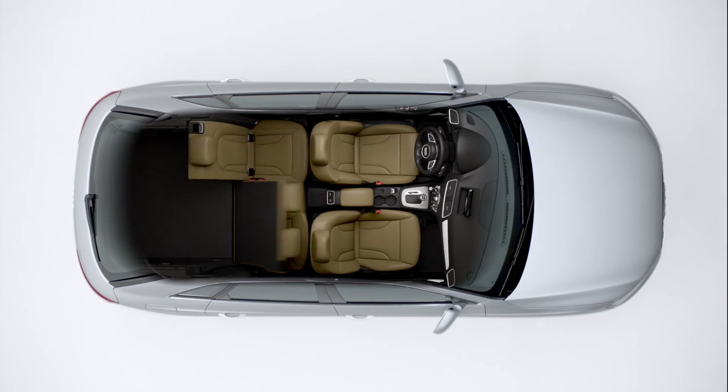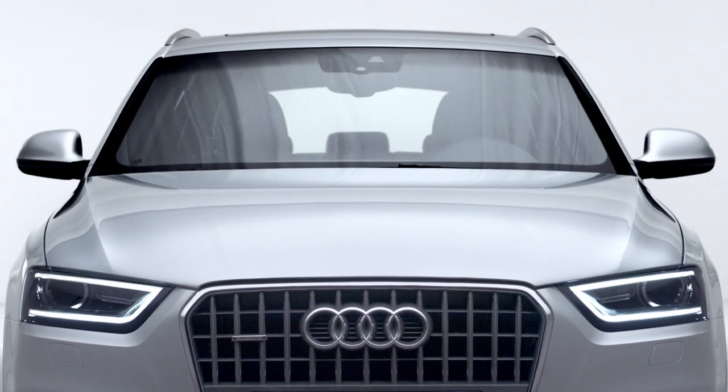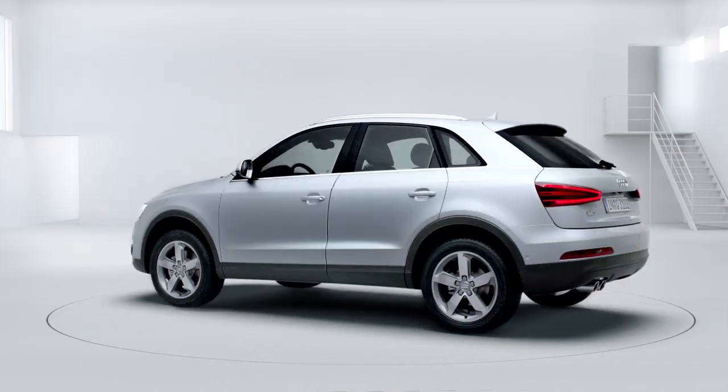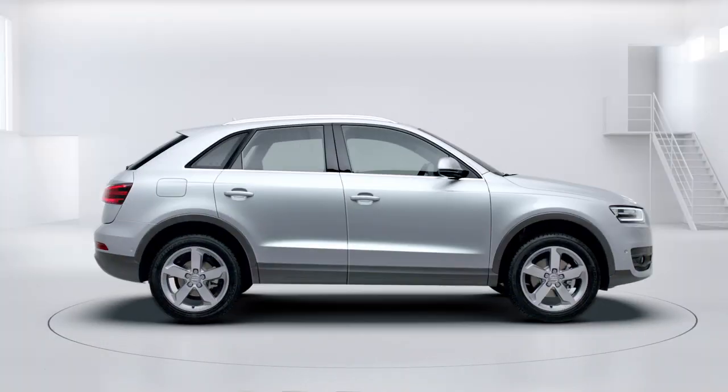It can be completely folded down, creating the ultimate flexibility. One of many ideas that show just how intelligently the Audi Q3 uses space. The Audi Q3.